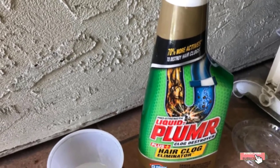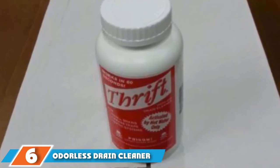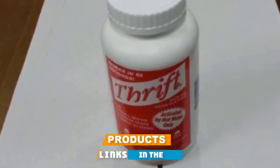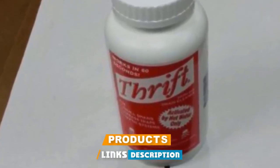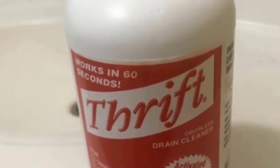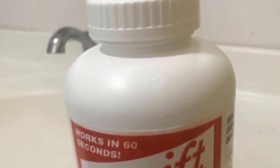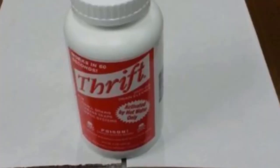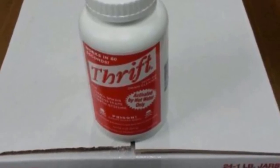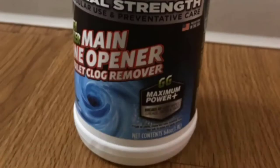The number six position is dominated by Thrift Drain Cleaner, which is safe for septic system maintenance too. It claims to work in only 60 seconds on slow-flowing drains. Hot water is required to warm the pipes, dissolve, and activate the crystals before you flush the drain after 60 seconds. Viewers are impressed by how quickly it works. It can also be left to work overnight on grease traps. Because it is a strong chemical cleaner, Thrift Drain Cleaner must not be used in garbage disposals or toilets.